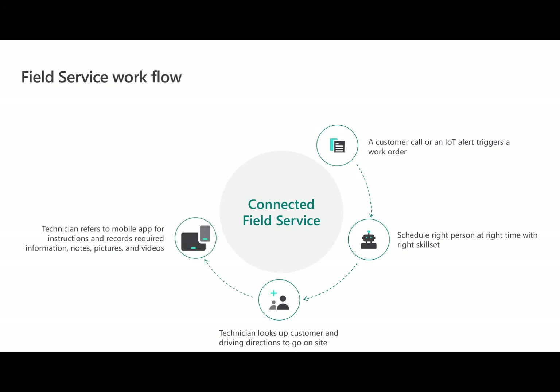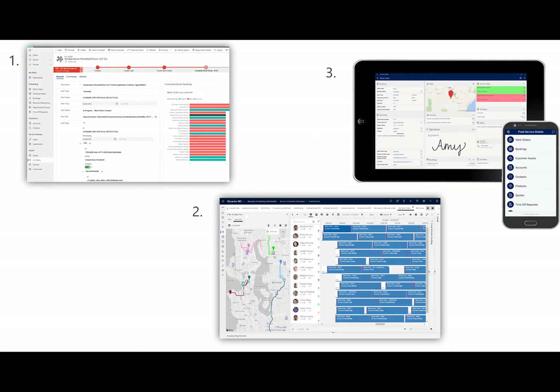Once on-site, the technician refers to his or her mobile app for instructions of what to do and how to fix the issue, and will record notes, videos, pictures, and more. Once finished, the work order is updated in real-time and reviewed by managers. In summary, the work order is created from a customer issue, next it is scheduled with advanced scheduling tools, and then finally it is resolved by the technician with the help of his or her mobile app.